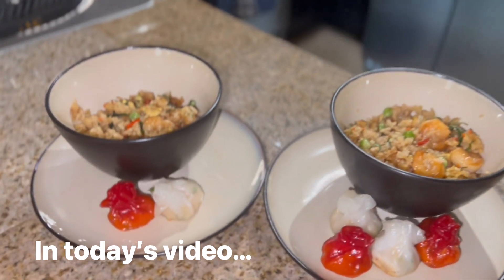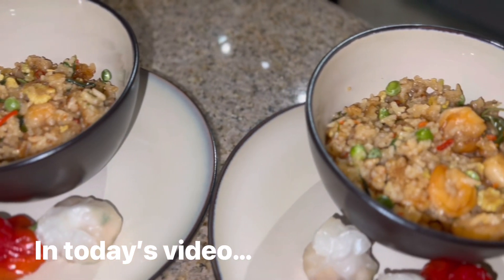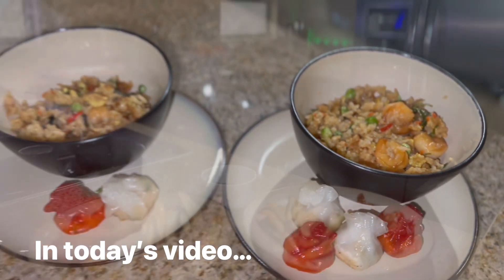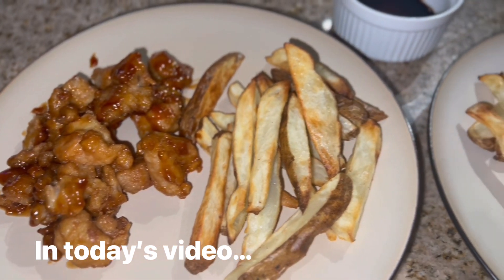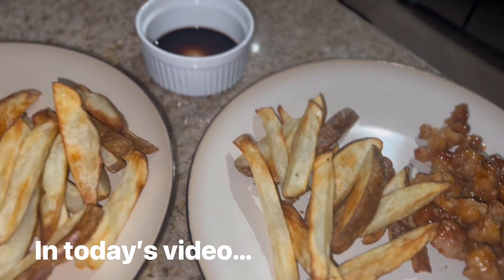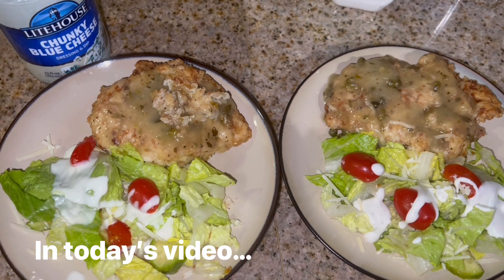Hi my dears, happy Saturday! Welcome back to my channel, and welcome if you are new here. My name is Emma and I'm so happy you clicked on my What's for Dinner video number 107. I hope you love it — give it a thumbs up and hit that subscribe button if you haven't done so already.